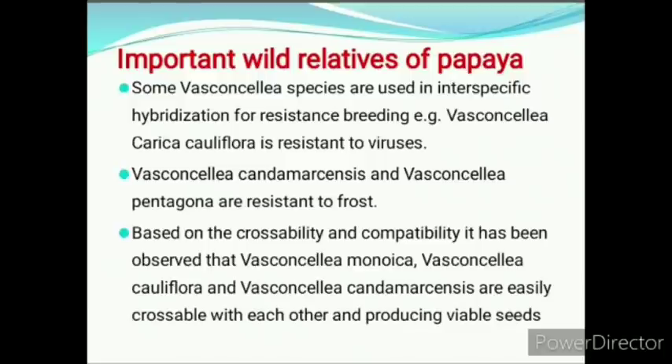Some Vasconcellea species are used in interspecific hybridization for resistance breeding. Vasconcellea cauliflora is resistant to the virus. It is most often asked in the exam which Vasconcellea species is resistant to virus — the answer is Vasconcellea cauliflora.